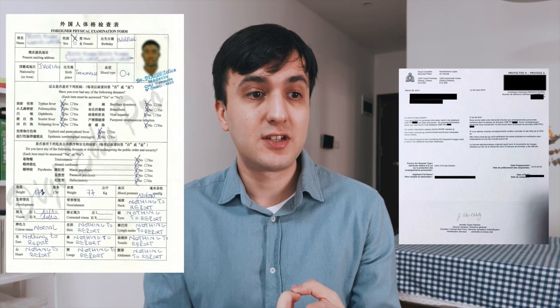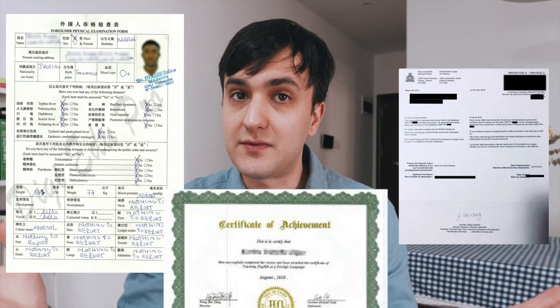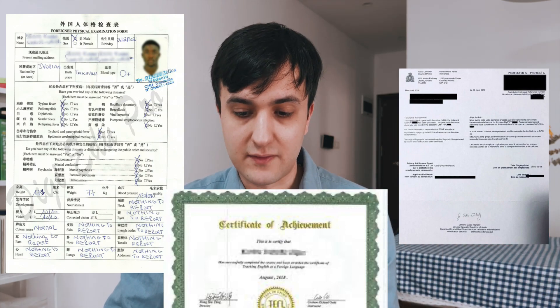First off, it's important to understand that the process of transferring your job can vary depending on your circumstances. You'll need to make sure you have a new job offer in hand before you start the job transfer procedure. You'll also need the necessary documents, for example, your criminal record check, your physical examination, your TEFL certificate, and other proof of your worthiness for the job transfer.